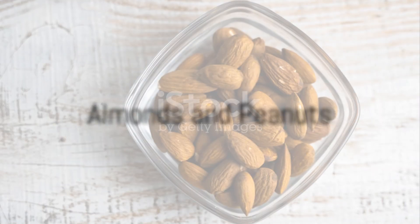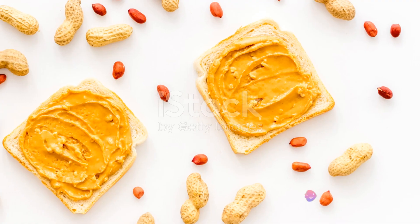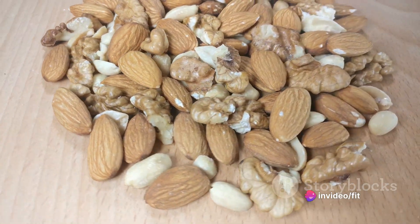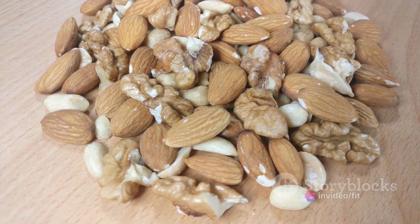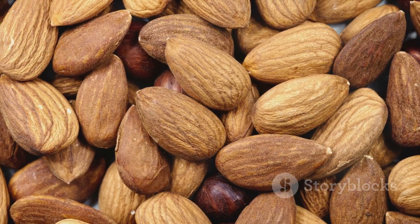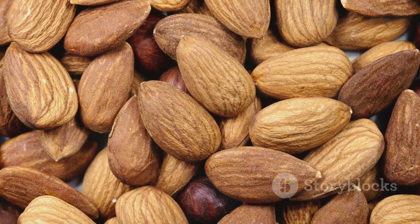Speaking of nuts, almonds and peanuts are a protein powerhouse. They're not only rich in protein, but also healthy fats and fiber, making them an excellent snack to keep you feeling full. Just remember, moderation is key as they are also high in calories.